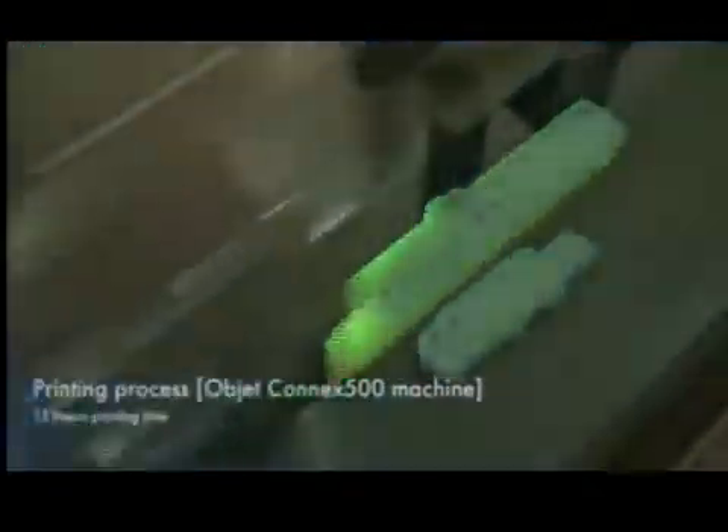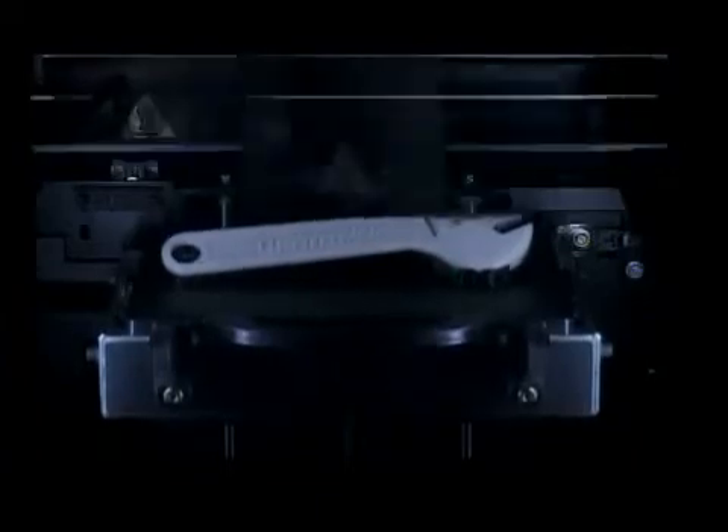That will become more likely when the 3D printers are able to work with a wider variety of materials. One thing's for sure — 3D printing is going to add another dimension to your life.